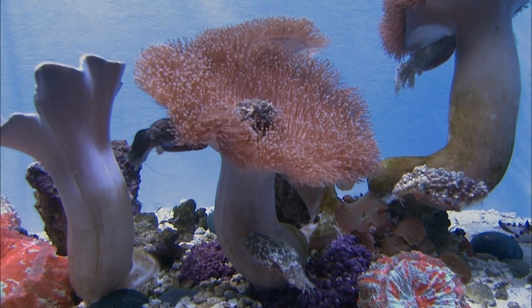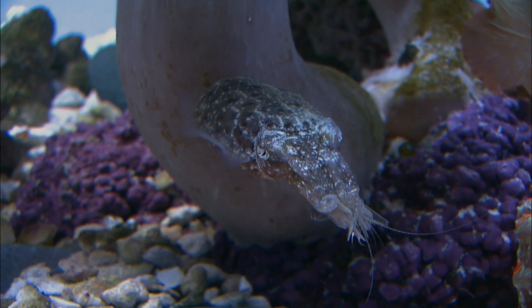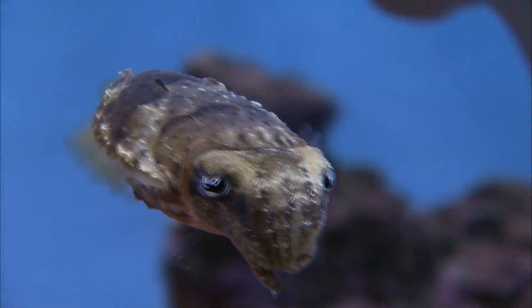Dwarf cuttlefish, the species we're working with here, is called Sepia bendensis. It's about a three or four inch cuttlefish. They have very good eyesight. They have a W-shaped pupil, which may allow them to have two pupil openings to be able to focus on things well.